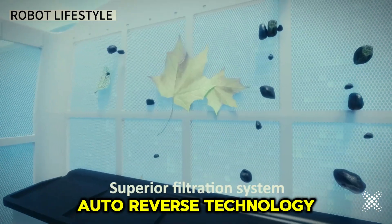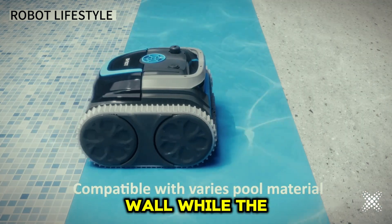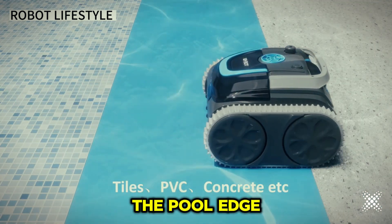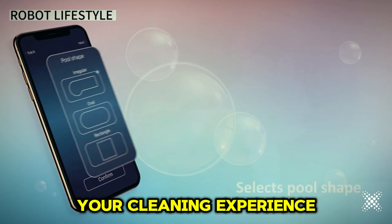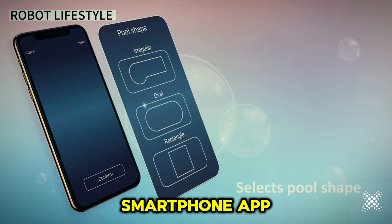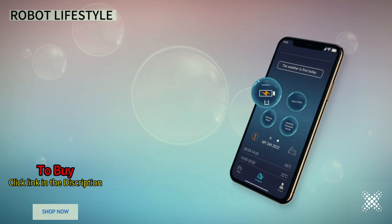Auto-reverse technology ensures the cleaner changes direction upon touching the wall, while the self-beaching feature moves it to the pool edge when the battery runs low. Control and customize your cleaning experience with the integrated smartphone app — input pool data for precise route planning and select your preferred cleaning modes.